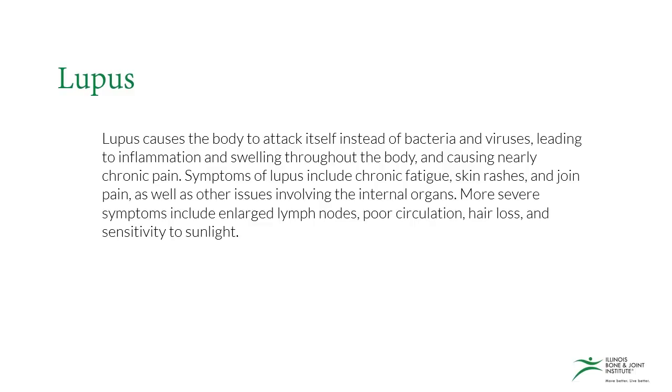Lupus causes the body to attack itself instead of bacteria and viruses, leading to inflammation and swelling throughout the body and causing nearly chronic pain. Symptoms of lupus include chronic fatigue, skin rashes, and joint pain, as well as other issues involving the internal organs. More severe symptoms include enlarged lymph nodes, poor circulation, hair loss, and sensitivity to sunlight.